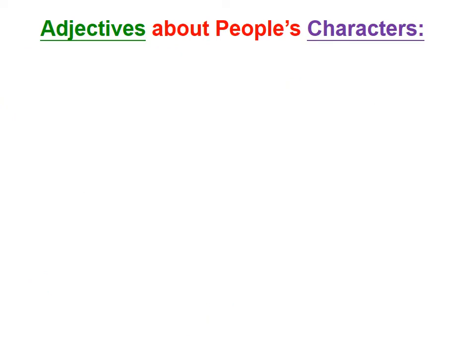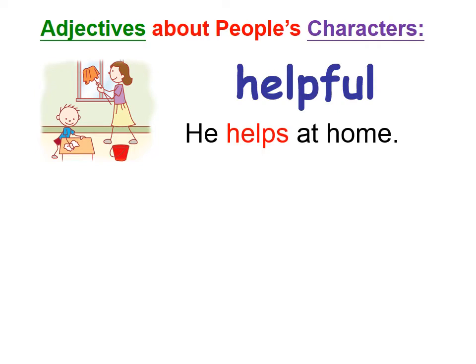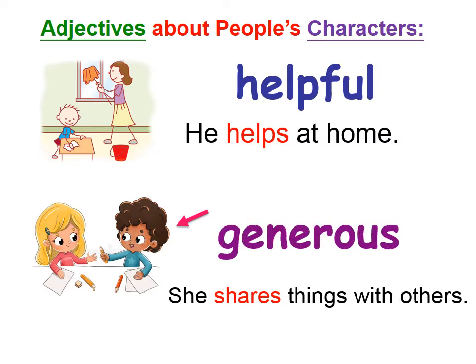Let's look at the next one. What is the boy doing? He's cleaning the table — he helps at home. What can we say about him? Yes, he's helpful. And how about the next one? The girl is doing a good job — she shares things with others. Let Ms. Penn teach you a new adjective: generous. Generous means shares things with others.